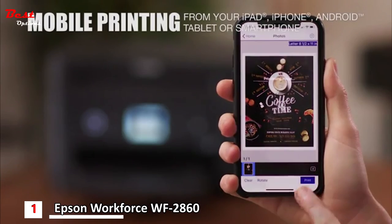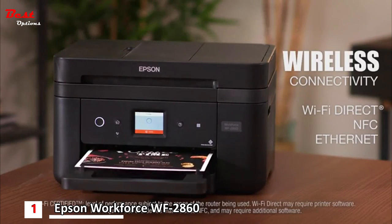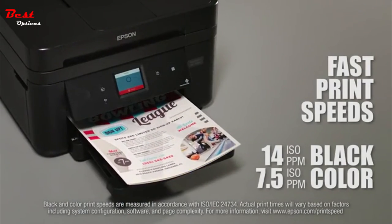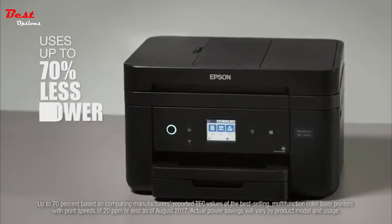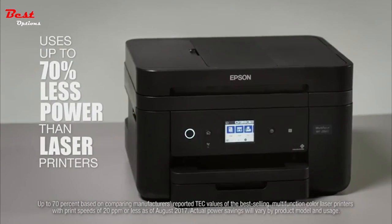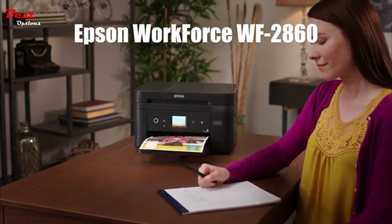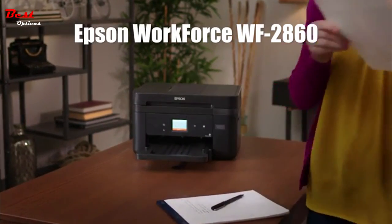It makes mobile printing easy from your phone or tablet, and allows network-free printing via Wi-Fi Direct and NFC Touch-to-Print capability, plus Ethernet. It helps you get through tasks more quickly with fast print speeds, and does all this while consuming up to 70% less power than laser printers. Packed with productivity features, the Epson Workforce WF2860 delivers high-quality results and powerful performance to your home office.